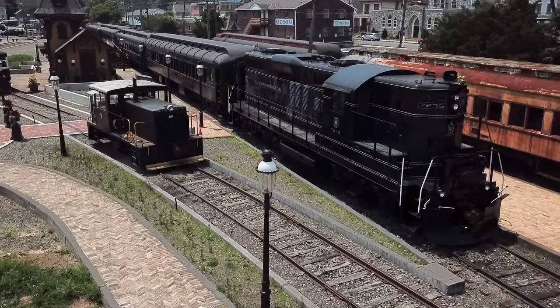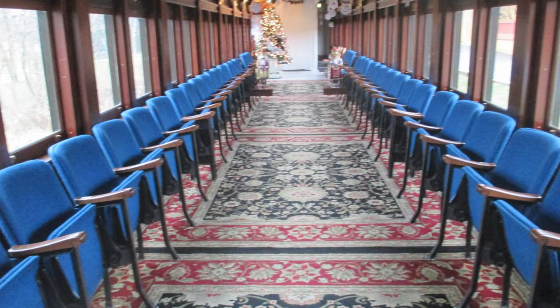Some of the original chairs that were in here can still be seen publicly. Several of them were sold to the Colbrickdale Railroad and are mounted in one of the passenger coaches.